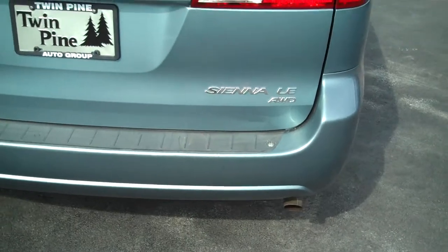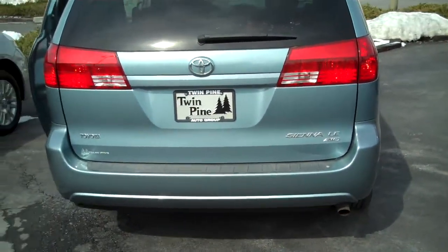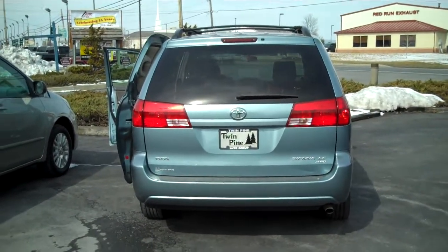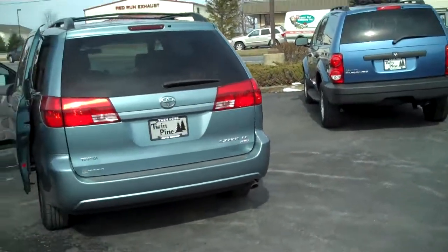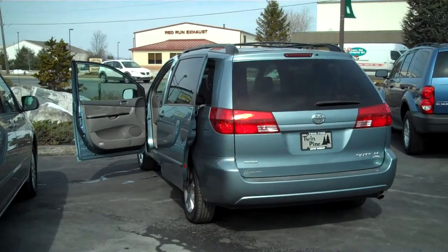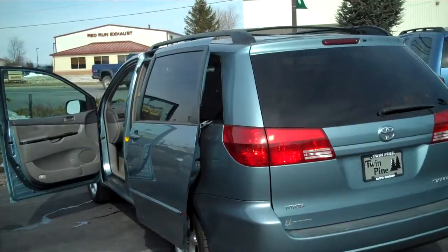This is a 2005 Toyota Sienna LE model, all-wheel drive, right here at Twin Pines. Any questions on this vehicle, please feel free to give me a call. My name is Perry, and I'm at 717-733-6548. Visit us on the web at www.twinpineautogroup.com. Have a good day.